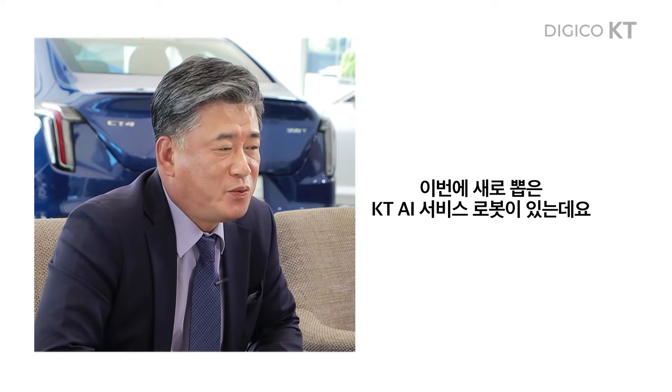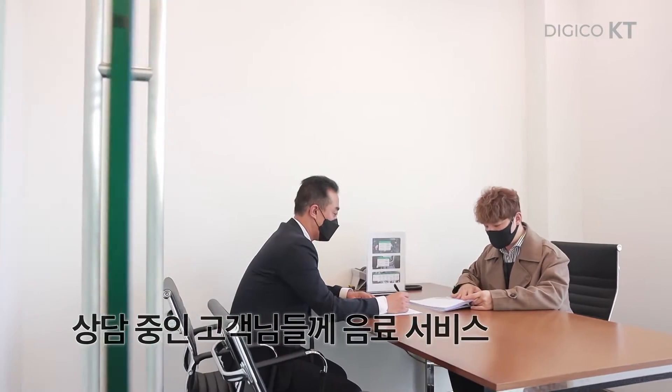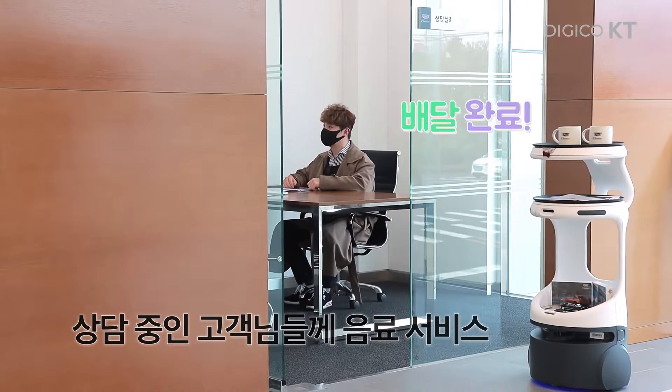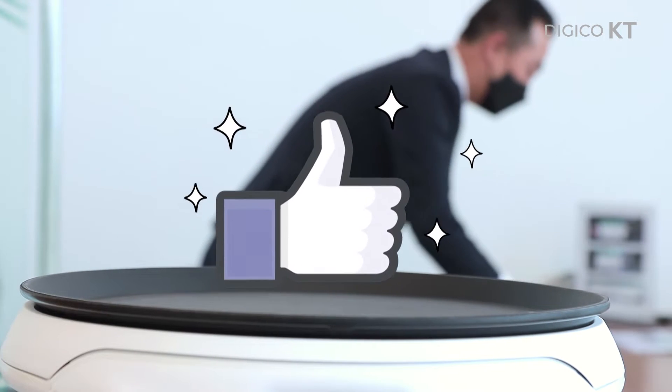이번에 새로 뽑은 KTA AI 서빙 로봇이 있는데요. 고객분들 상담하실 때 음료를 서빙해드리고 있습니다. 서빙 로봇을 이용한 이후 잔업이 없어져서 직원들의 업무 환경이 많이 좋아졌습니다.